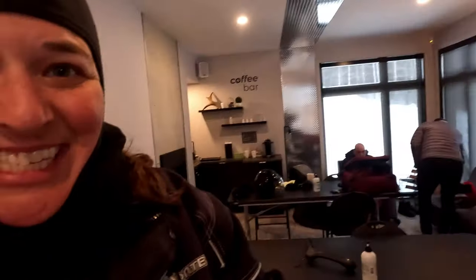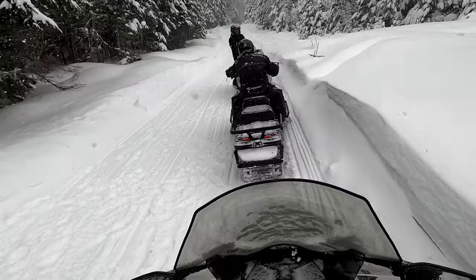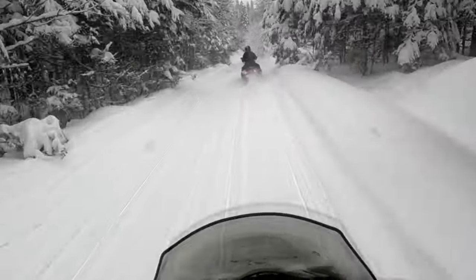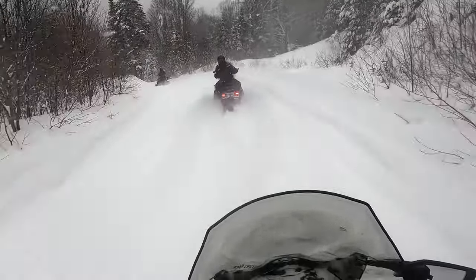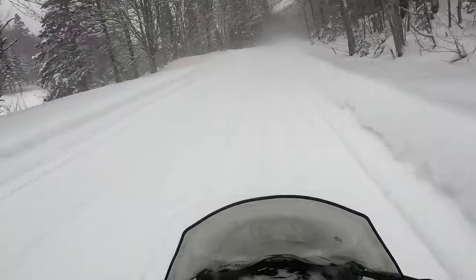We are going snowmobiling. On the snowmobile tour, we have a guide that we follow, and they teach you how to use and drive the snowmobile and give you pointers along the way. We're in the back country of Quebec. Our snowmobile tour was about three to four hours long and we went about 65 kilometers, or over 40 miles. It was so much fun.